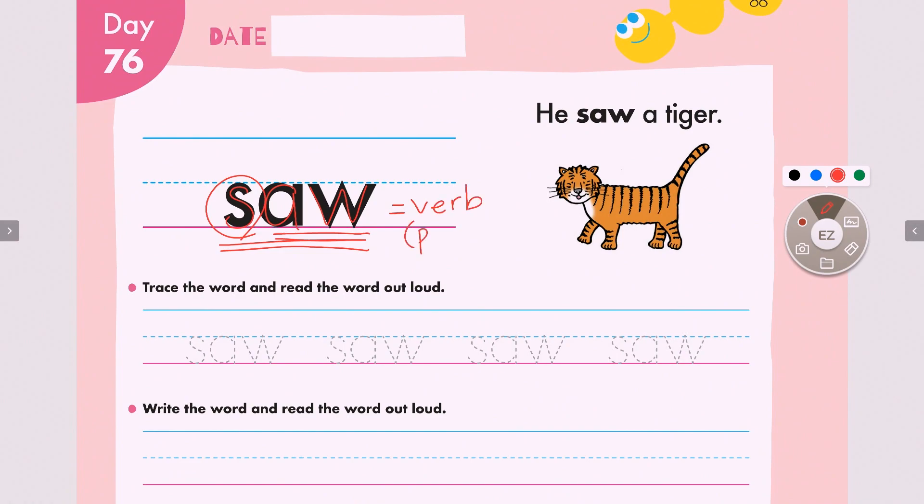Alright, in this sentence it is used as a verb and it is the past tense of see. Today I see. Yesterday I saw. One more time — today I see, yesterday I saw.